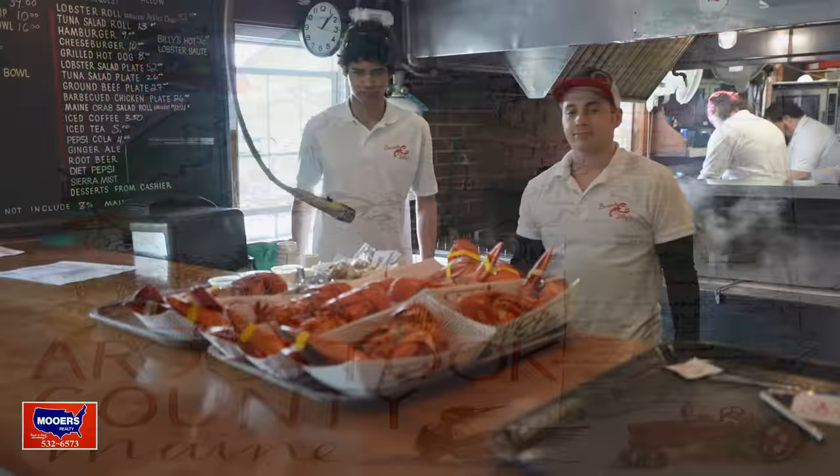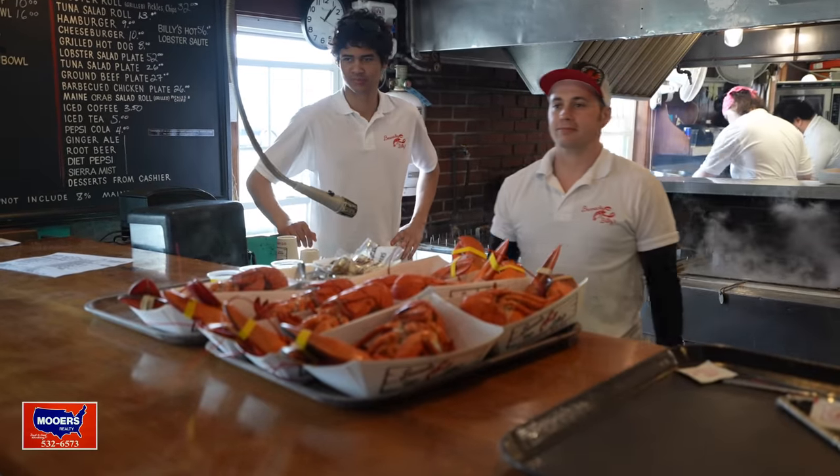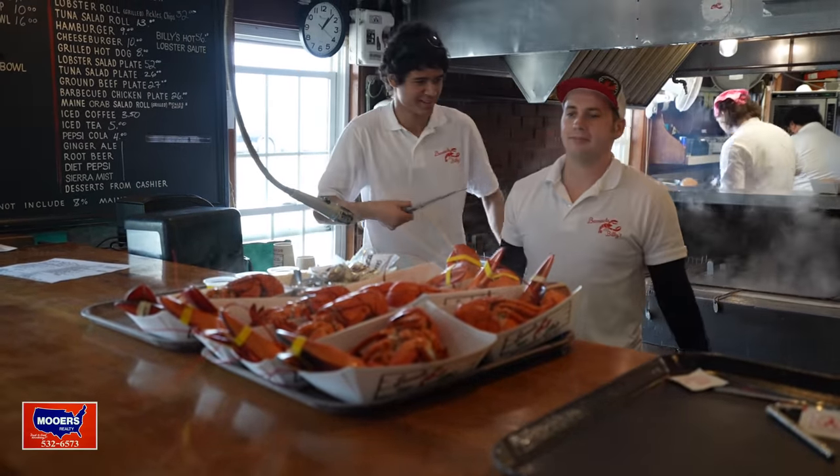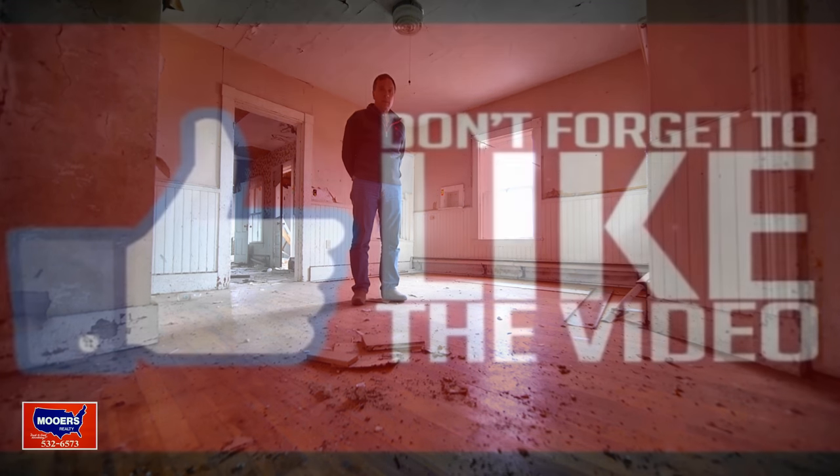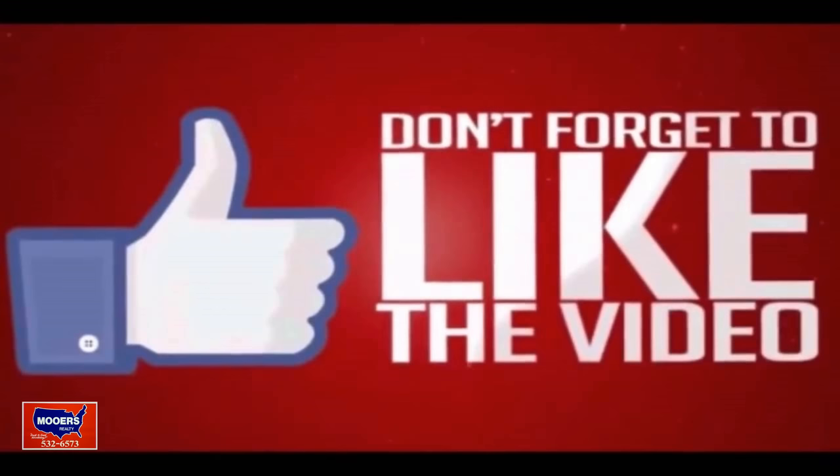I'm Maine Realtor Andy Moores. Thanks for watching the Maine Real Estate Channel — we will see you next time. Please look down below to find out the price, the details, how to get a hold of us, and make some comments. Please make comments, because everybody benefits. Try to be positive if you can.